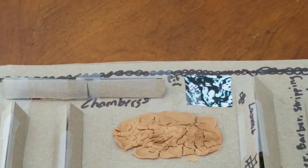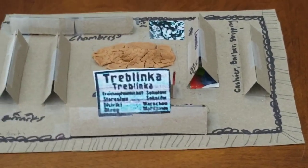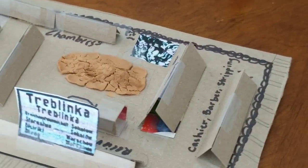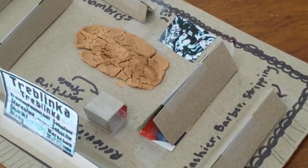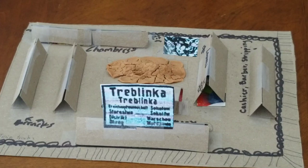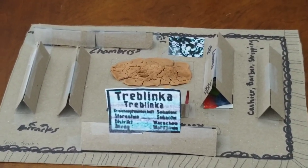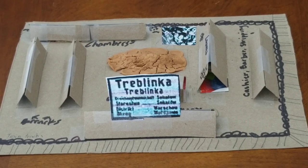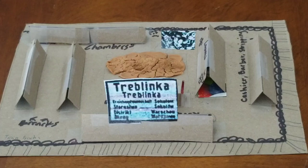The outside camp is closed off with two rows of barbed wire, and the little square in the middle is called the sorting square, where all of the luggage and belongings would go. At the chambers, they would tell prisoners they were getting ready for a shower, and then they would use the gas known as Zyklon B out of the shower fountains. In less than two minutes, it would kill them.